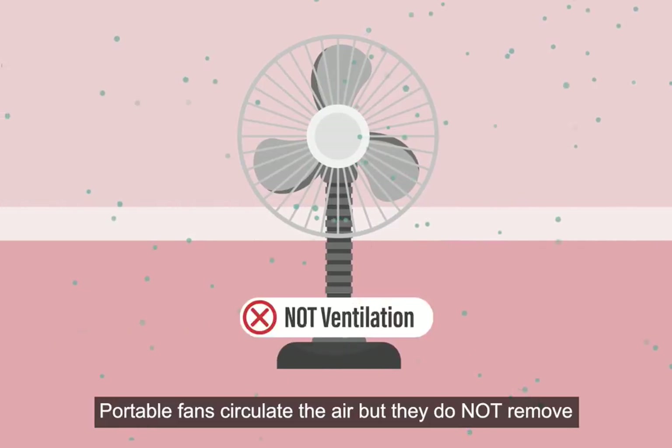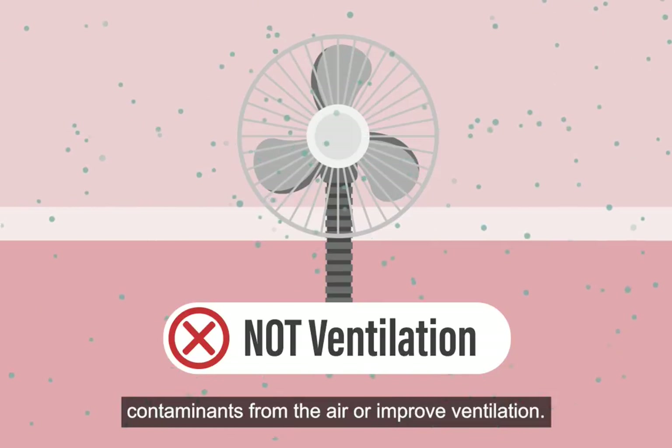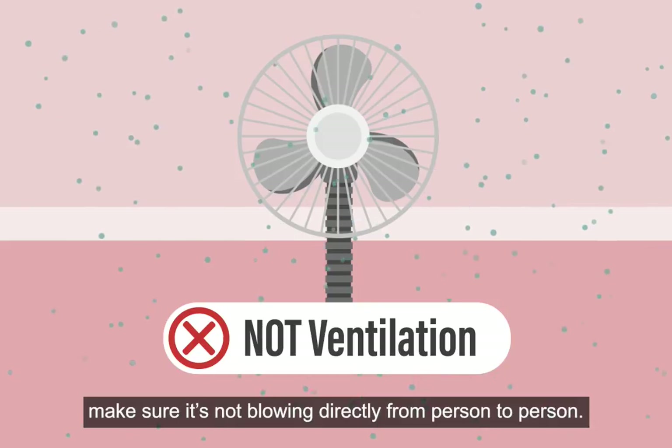Portable fans circulate the air but they do not remove contaminants from the air or improve ventilation. If using a fan, make sure it's not blowing directly from person to person.